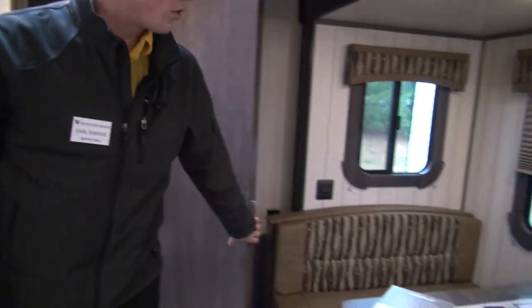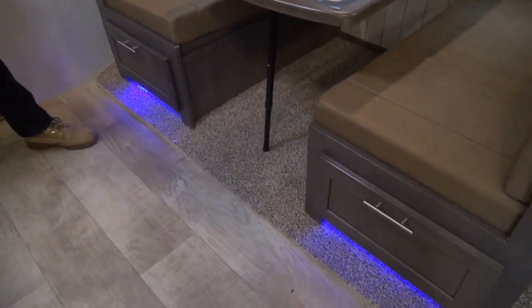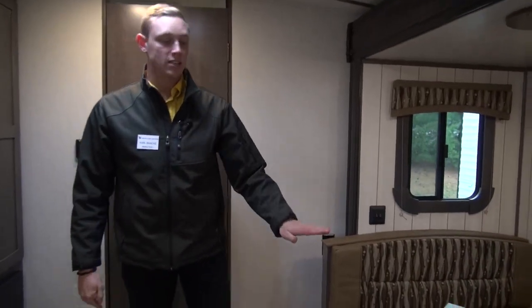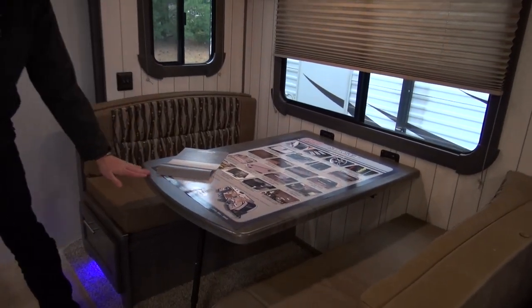You've got your dinette over on this side. You'll notice this really nice blue LED accent lighting down below — really cool thing to have, helps you set the mood when you're making dinner. And if you need a place to sleep after dinner and you've had some friends over, you can drop this table down and make a bed.